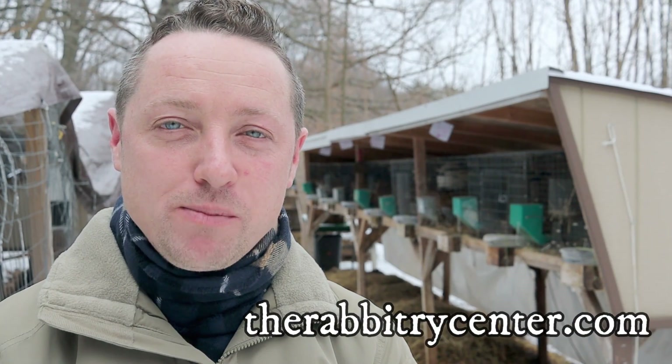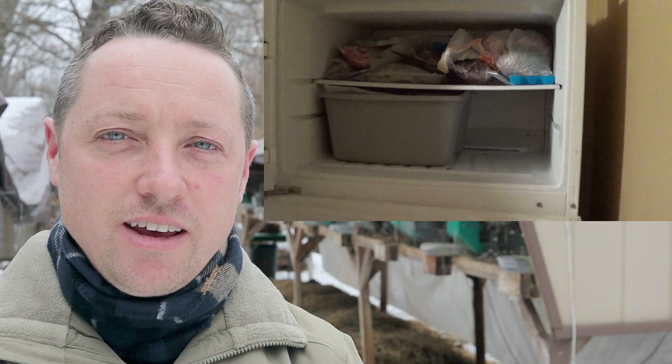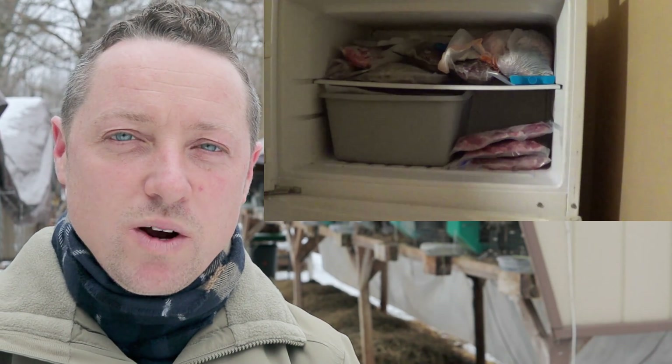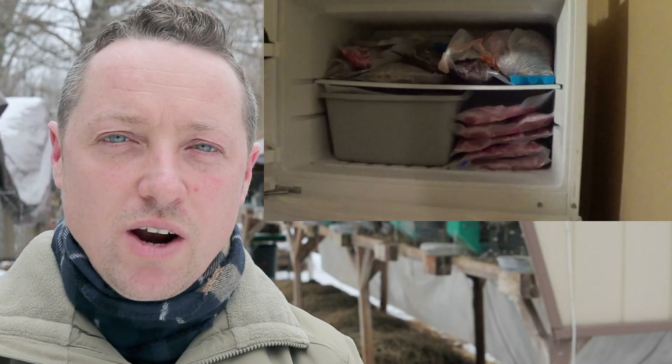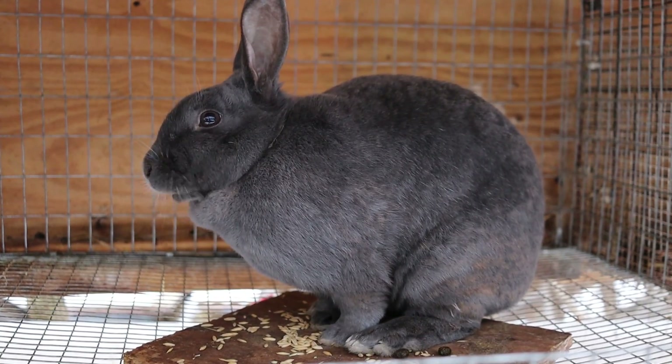Hi everybody, Bobby from the Rabbitry Center. Today I wanted to go over a little bit about rabbit genetics and line breeding. Priority one was always to fill the freezer, and it wasn't until I started getting requests from people for certain colors of rabbits that I started to get into the books and learned what was happening.